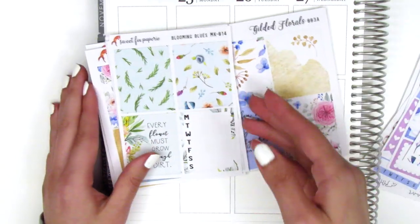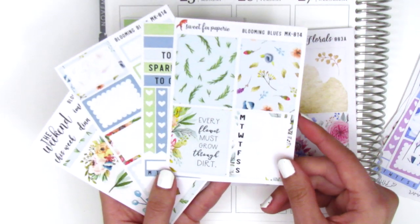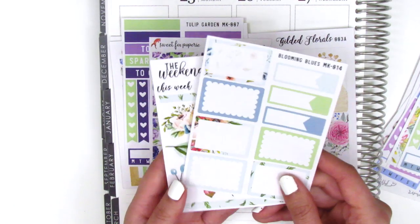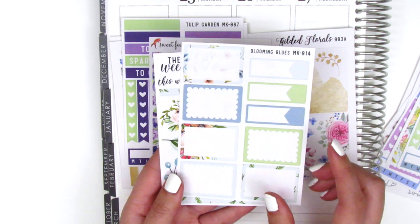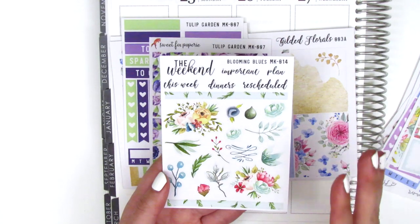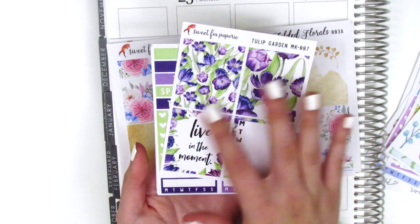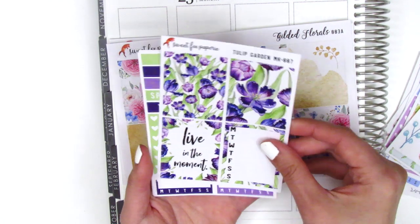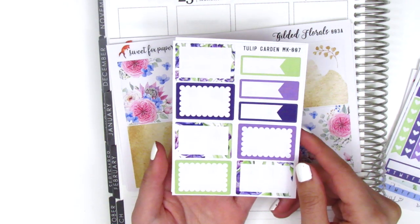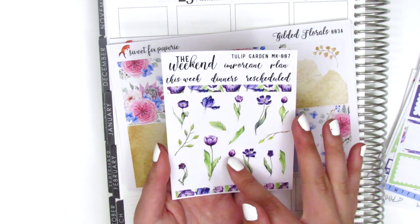The next mini kit is called Blooming Blues - again four sheets, same format. We've got the full boxes, a sidebar tracker, headers, heart checklist, half boxes, and appointment labels. I really like this color scheme; it's so calming to look at. And then the artwork is so pretty - I love these flowers and the way this artwork is done, it's just super gorgeous. The last mini kit is called Tulip Garden: three full boxes, a quote box that says 'live in the moment,' headers, heart checklist, habit trackers, half boxes, appointment labels, deco, and font text stickers.